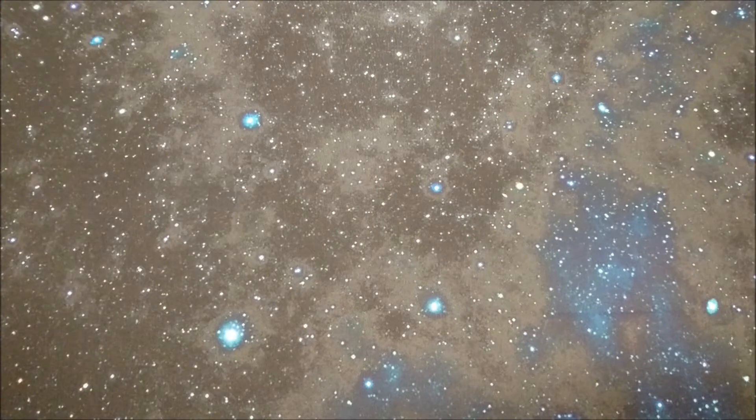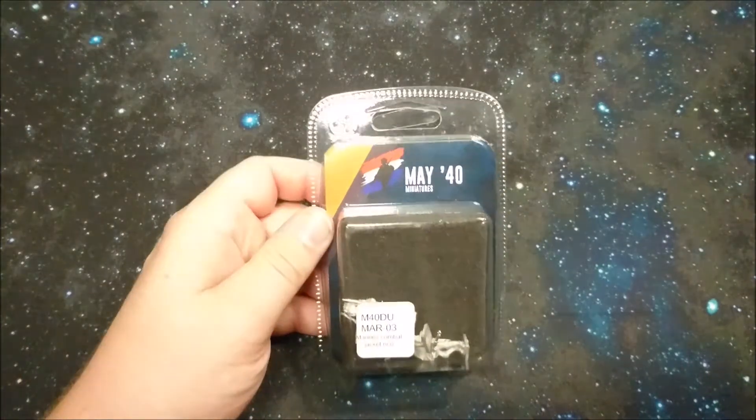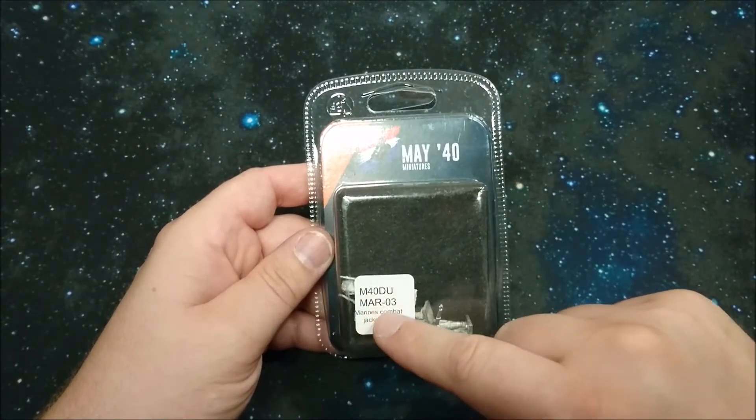Hello all you boys and girls, it's Michael again from MTG and More, and welcome to day two of the Bolt Action May 40 Miniatures unboxing week. This is May 40 Miniatures Dutch Marines 03.